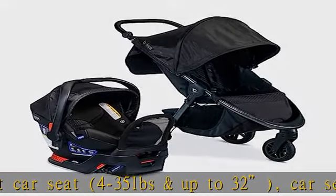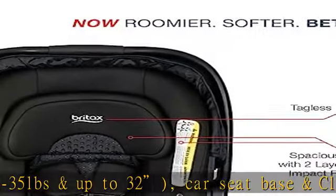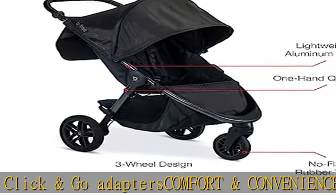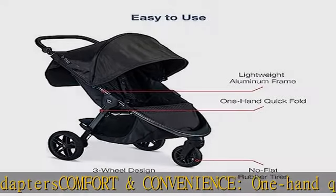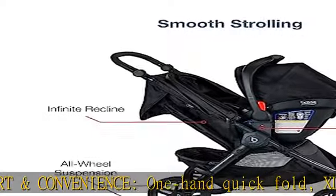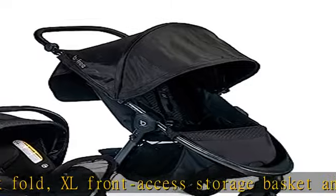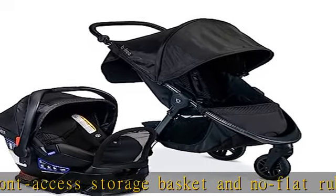Expandable ventilated canopy has a peek-a-boo window with magnetic closure. BRITAX safety: sturdy build with high strength steel reinforced car seat base, anti-rebound bar and safe cell crumple zone, 2 layers of side impact protection, and secure installation with or without base. No re-threading ever.